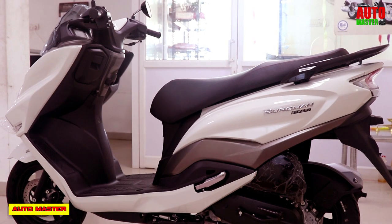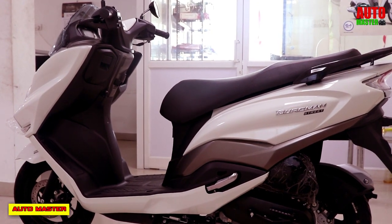It has both kickstart and electric start systems. Now let's see the features of brakes, wheels, and suspension.